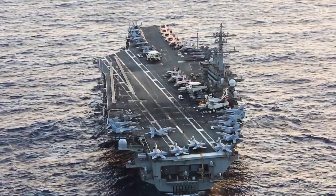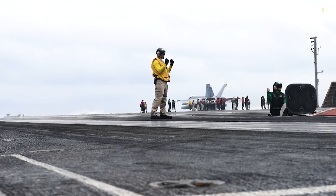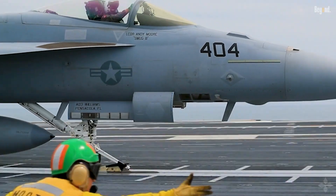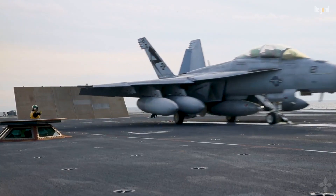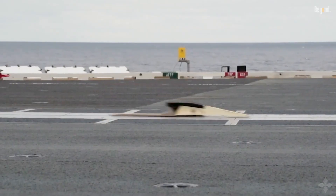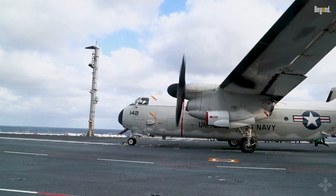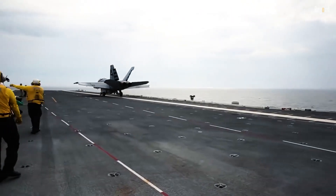Traditional carriers use steam catapults to launch aircraft, but these have limitations in terms of speed, stress on the aircraft, and maintenance. EMALS uses electromagnetic energy to launch planes more smoothly and efficiently, allowing faster launch cycles while reducing wear and tear on both the catapult and the aircraft. This means the carrier can get more aircraft in the air, faster, which is crucial during combat operations.